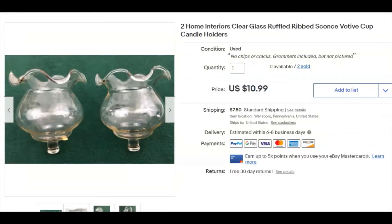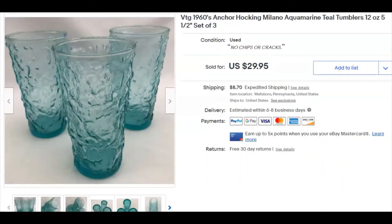Another pair of those candle cup holders — I paid a buck for these as well, same numbers, sold for $11 plus shipping. Next, these are really cool: aquamarine Anchor Hocking Milano glasses — some might call them teal, we included both color descriptions in the listing. I paid $2.37 for the lot of three, listed them November 22nd, and they sold December 24th for $30 plus shipping. Beautiful.